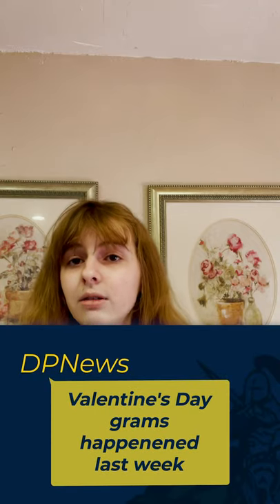If you didn't know, last week DP's Jazz Choir continued to do their annual Valentine's Singing Grams. The Singing Grams are a fundraiser for the Jazz Choir. This year, NewsHawk created an article to show you how Jazz Choir did it this year. If you're interested, go to the link tree and the DP News Instagram.